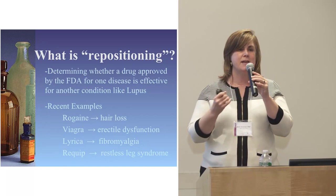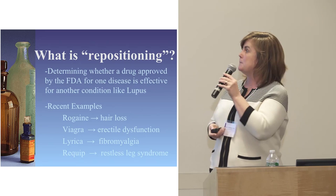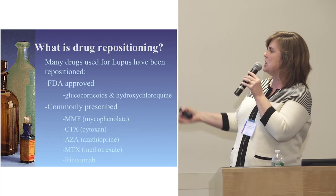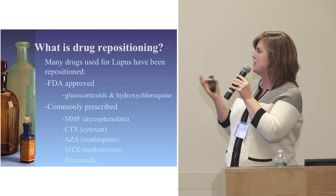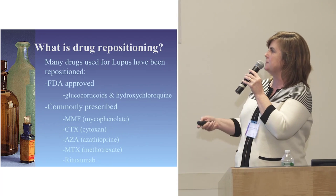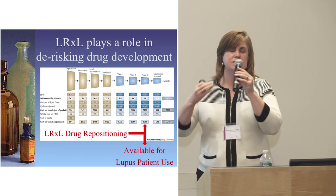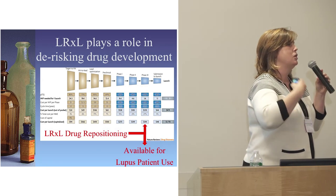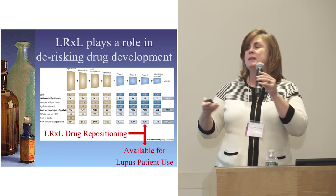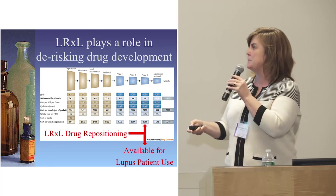We want to capitalize on what's out there and rapidly bring new drug candidates to lupus patients. Through social media — LinkedIn — it has been wildly successful. We got suggestions from patients, physicians, and researchers. We also searched the entire FDA-approved drug database. With our knowledge of lupus mechanisms, we made hypotheses about which drugs might be nearer the top of the list.